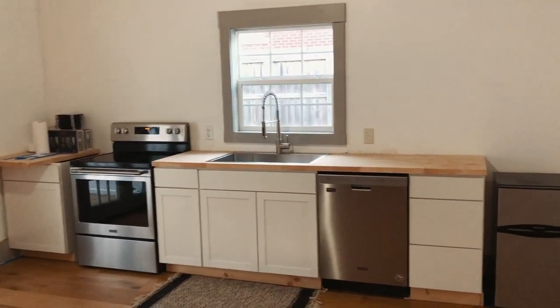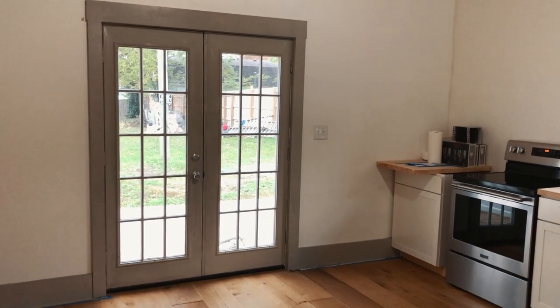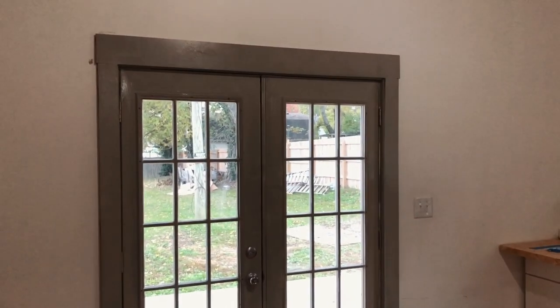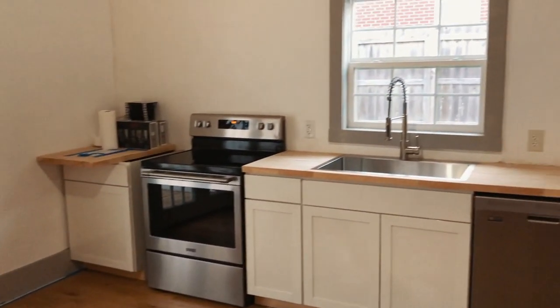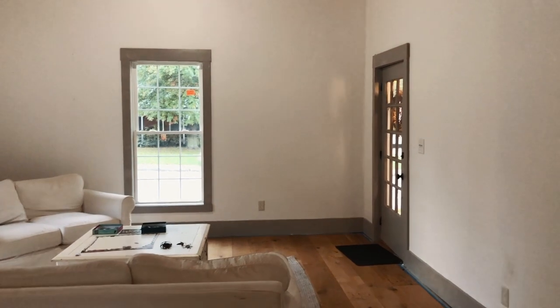It's getting late and starting to get a little darker outside, and we need to head back to Tennessee — it's 6:20 Kentucky time, so 5:20 Nashville time. I got a lot of good work done and got most of this room trimmed out. Some of it needs a second coat, so I'll do that when we come back, but I'm loving the way it turned out.